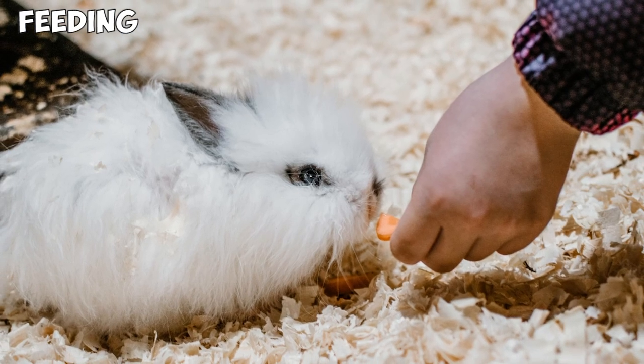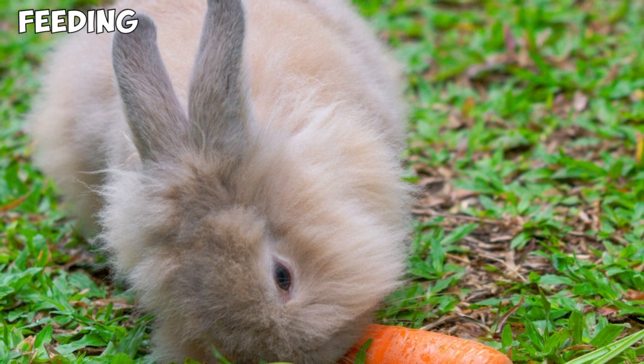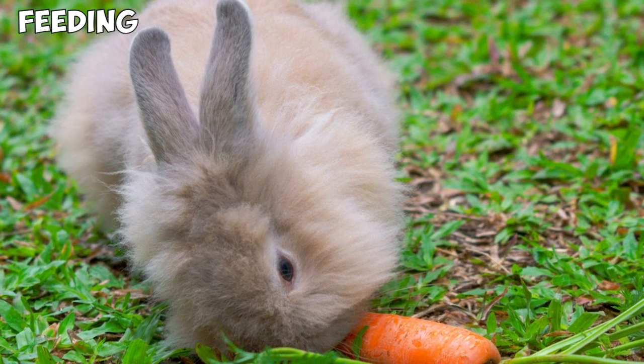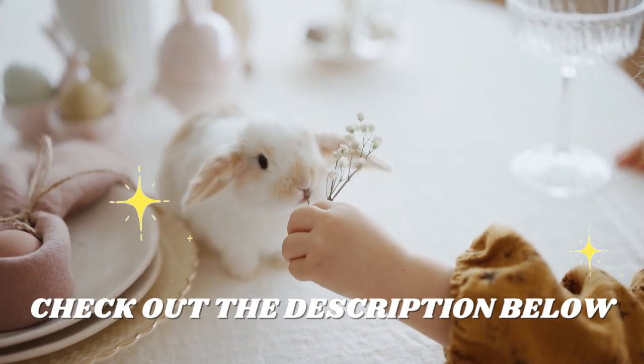Hay should form around 70% of the rabbit's diet, and the rest should be a mix of leafy vegetables and high-nutrition food pellets. Always make sure your Lionhead gets a supply of fresh drinking water. You may want to check out our video on 6 foods that will kill your rabbit — the link is in the description below.